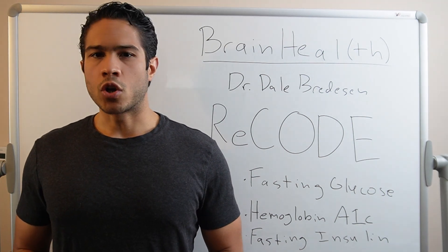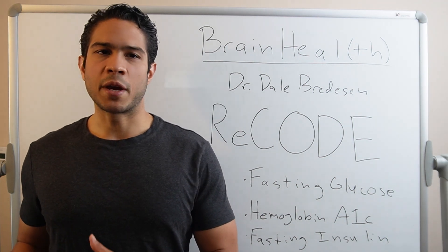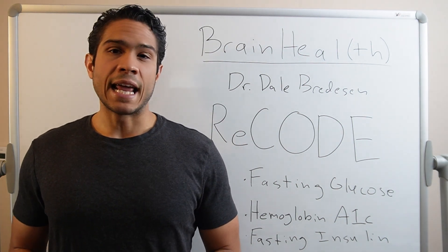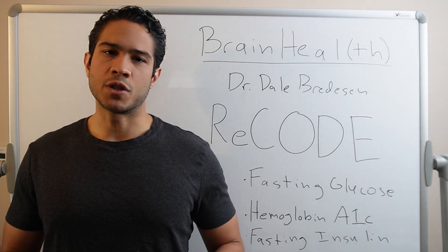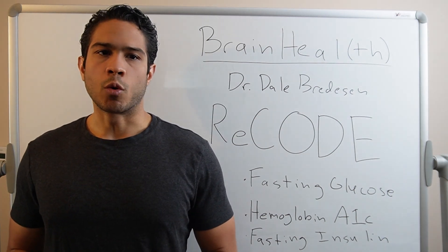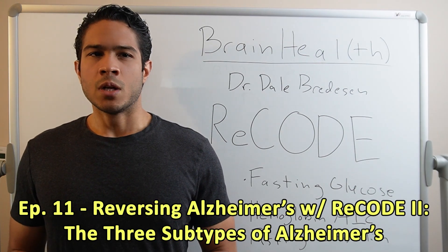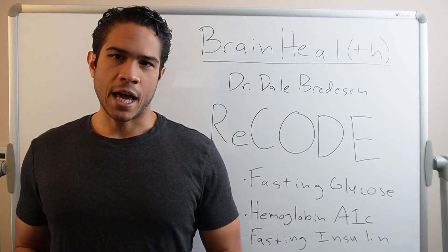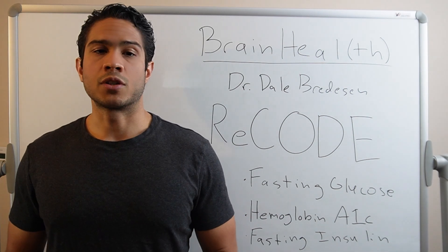Dr. Bredesen calls this the cognoscopy. We've talked about how all of these tests and lab results paint a clear picture of where a patient stands and how they got there, and how these results are then used to identify which subtype of Alzheimer's or preceding cognitive decline states we're predominantly dealing with. Go to episode 11 for more detail on these subtypes. Once the cognoscopy is complete and a subtype has been established, a personalized protocol can be built out for a patient to follow.